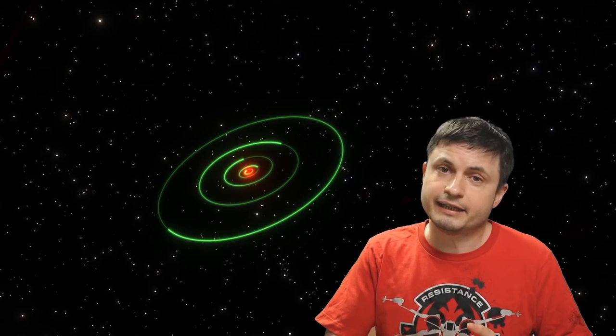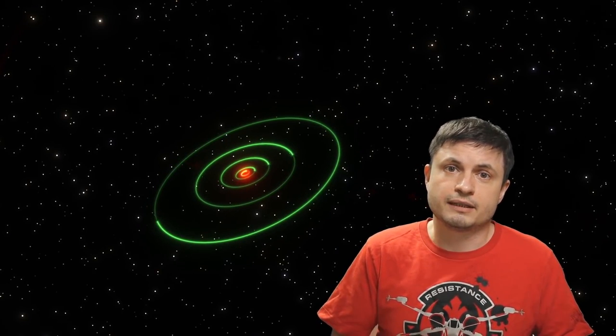Hello, this is Anton, and today we're going to be talking about another interesting discovery made by citizen scientists — essentially amateur scientists working on a project known as the Milky Way Project, whose main purpose was to catalogue and analyze different stars in the Milky Way galaxy. Over the years, these citizen scientists discovered something that no one else knew existed: objects that scientists currently refer to as 'yellow balls.'